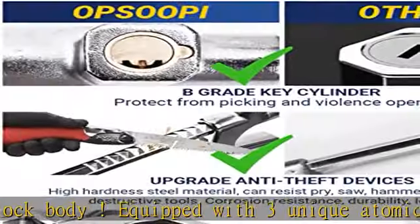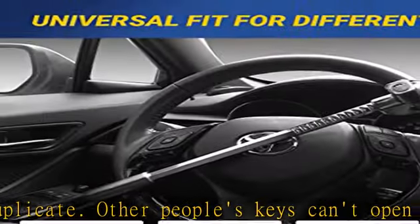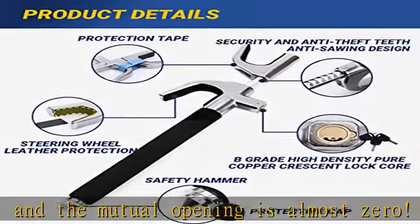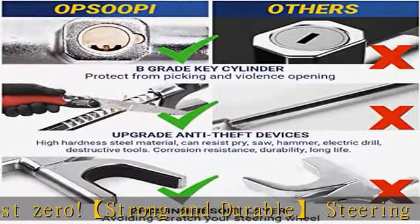Wide application — the steering wheel lock is suitable for steering wheel diameters between 8.3 and 12.1 inches. Simple lock and unlock with the key can be done in seconds. You can use it on most vehicles such as cars, SUVs, trucks, vans, and RVs. See more product details in the description to get this product today at the best price.